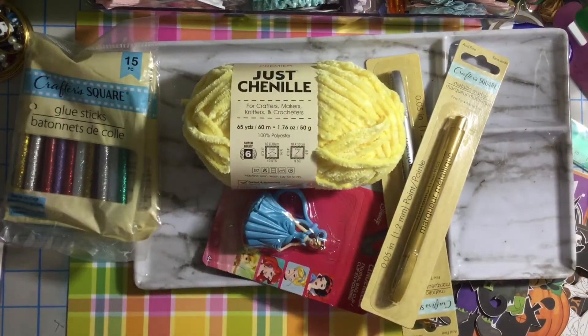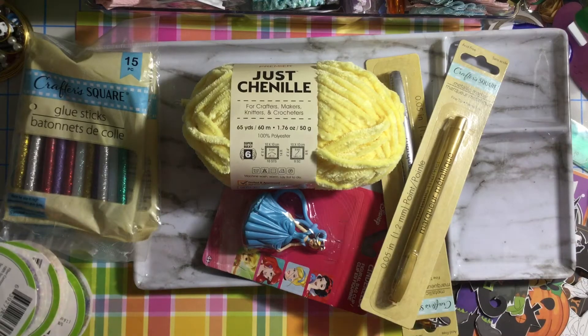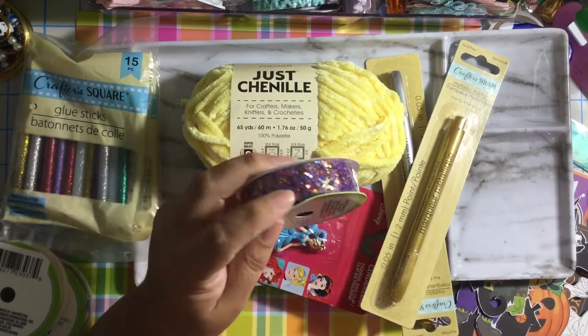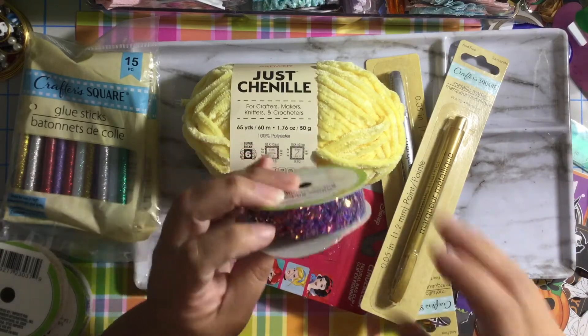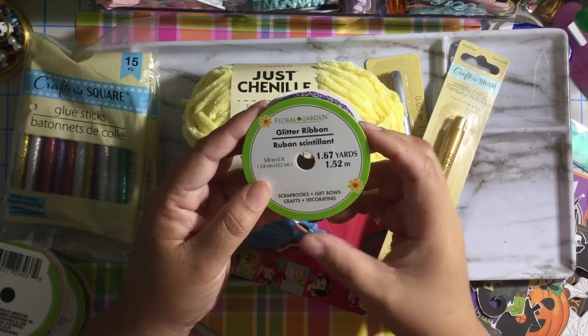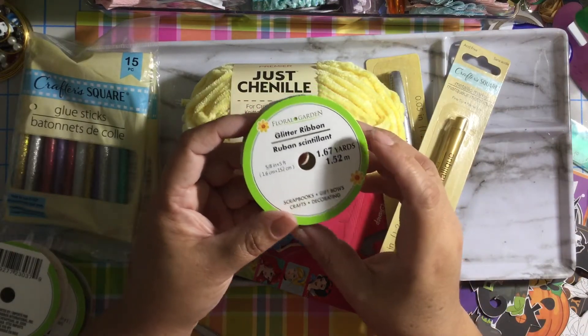I also got some ribbon, and listen — the Dollar Tree is getting all this cute stuff, guys. Let me show you over here. This ribbon — this is something you can find at Hobby Lobby, this type of ribbon. It says glitter ribbon, and it's 1.67 yards.